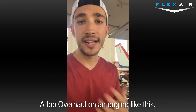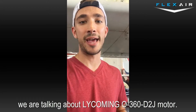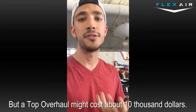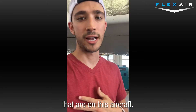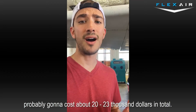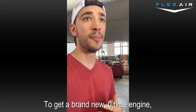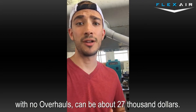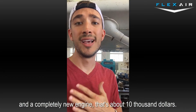A top overhaul on an engine like this — we're talking a Lycoming O360 D2J motor — might cost about $10,000 to shiny up the four cylinders on this aircraft. A major overhaul is probably going to cost about $20,000 to $23,000 in total. To get a brand new zero-time engine with no overhaul is going to be about $27,000. So between a top overhaul and a completely new engine, it's about $10,000 difference.